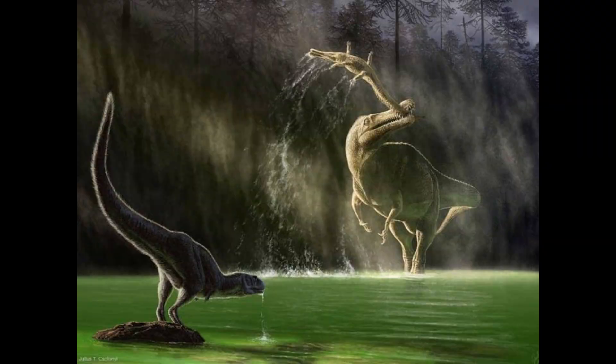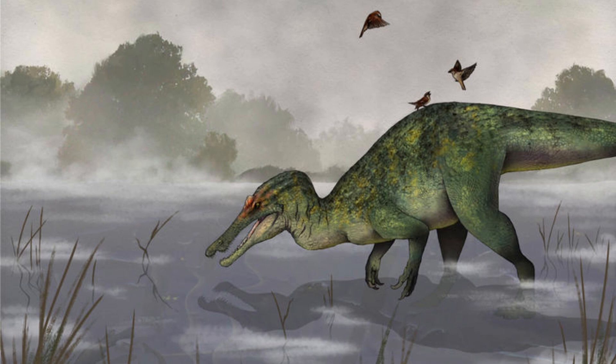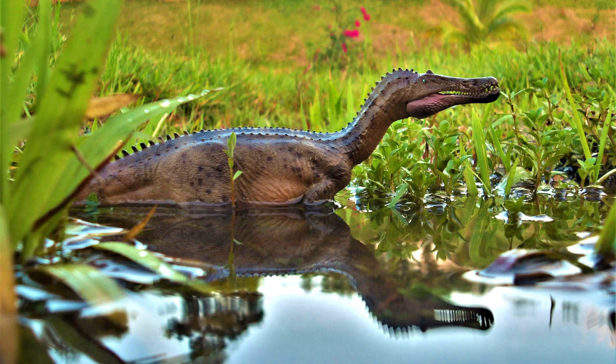Life for Baryonyx wasn't easy, though. The early Cretaceous was a time of significant change, with rising sea levels and shifting ecosystems. Baryonyx's adaptability to both land and water may have given it an edge in surviving these changes, but it also faced competition from other predators, including its Spinosauridae relatives and more traditional theropods.